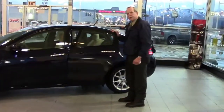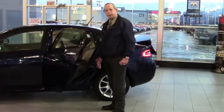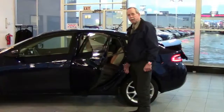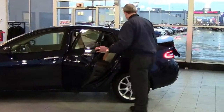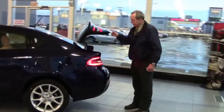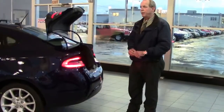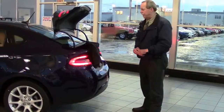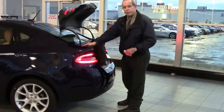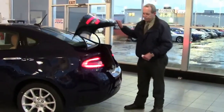You've got the 60/40 folding seats. You have trunk access and can put long objects in the cabin. You've got the Dodge trunk — it has 13.1 cubic feet of space, probably the largest amount of storage space in its class. It's got 45 inches at the widest point, so you can fit almost anything into the trunk.